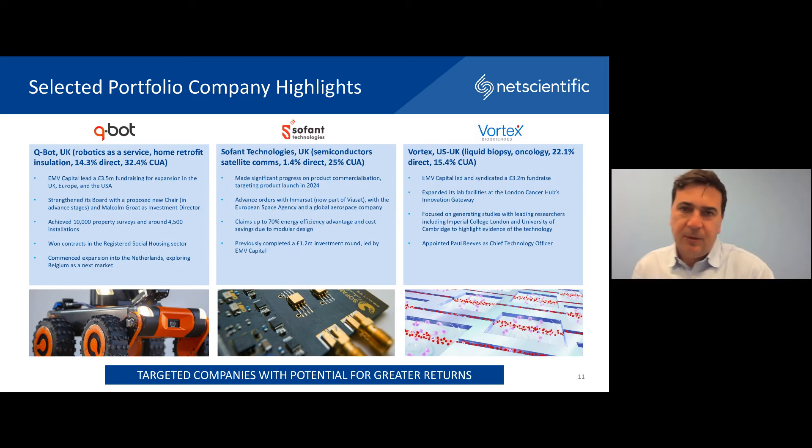Qbot is a robotics-as-a-service business in which we have taken a deeper stake. Last year we called a £3.5 million fundraise in the business. We have recently strengthened the board with a new chair coming from an industrial background and the addition of Malcolm Grote as a second investment director. The company has so far done 4,500 installations in the UK and internationally with a very high success rate, working with the likes of E.ON and the French construction conglomerate Bouges, with a really strong pipeline. They have also initiated the internationalization of the business, with work ongoing for potential market entry in the US.